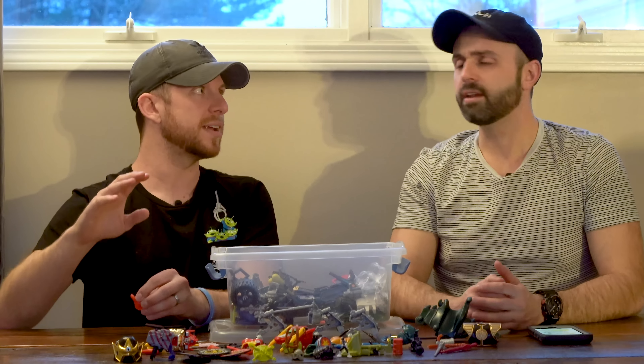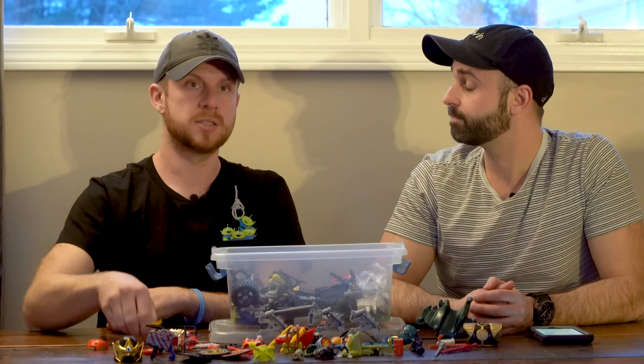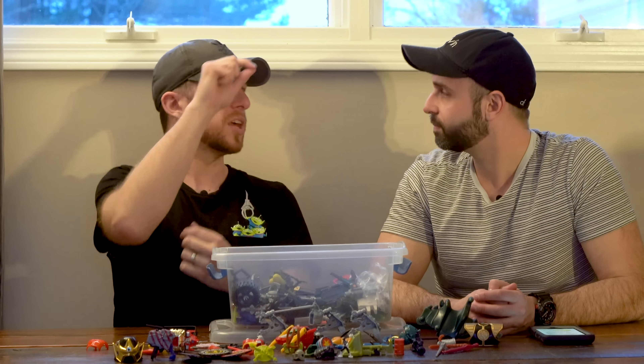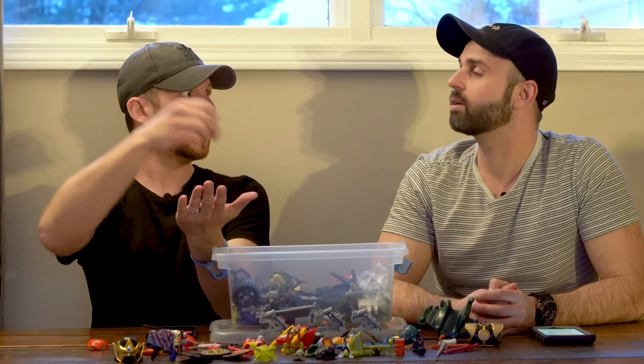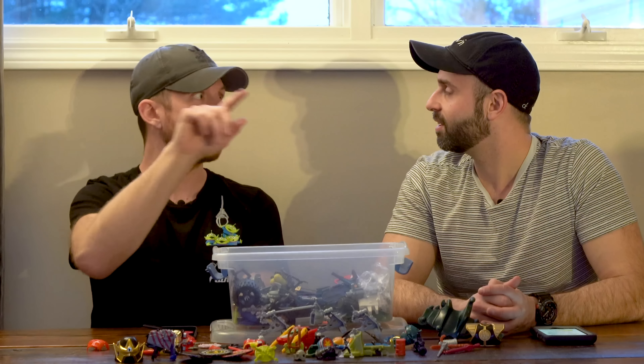So if you have a $50 complete figure and he's only $5 by himself, you know that the accessories are worth about $45. It's kind of on the basis of doing it as you go — you're going to have to do some work looking it up when it comes to accessories.